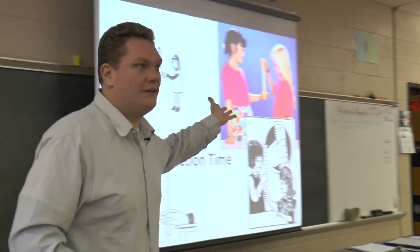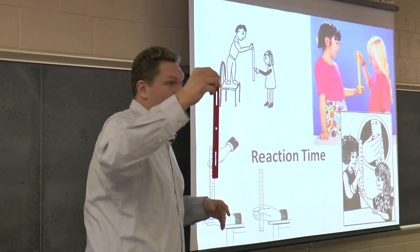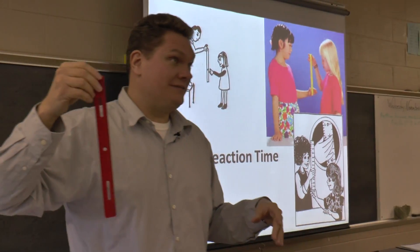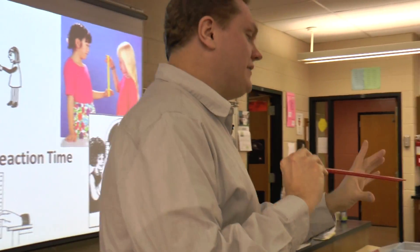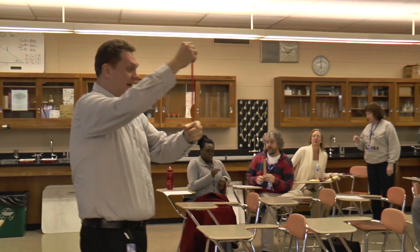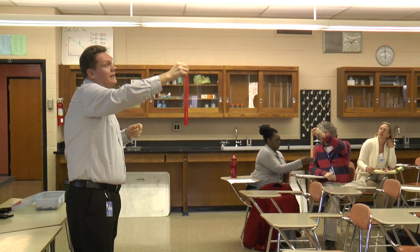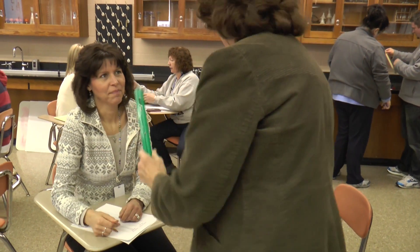Today was a best practice sharing that we do once a month. We gather as a department and one teacher will simply present to the whole group some activity that he or she does in their classroom. Often times we as the teachers will perform that activity as if we were students, because it really does make the process more valid when you can see how it goes.